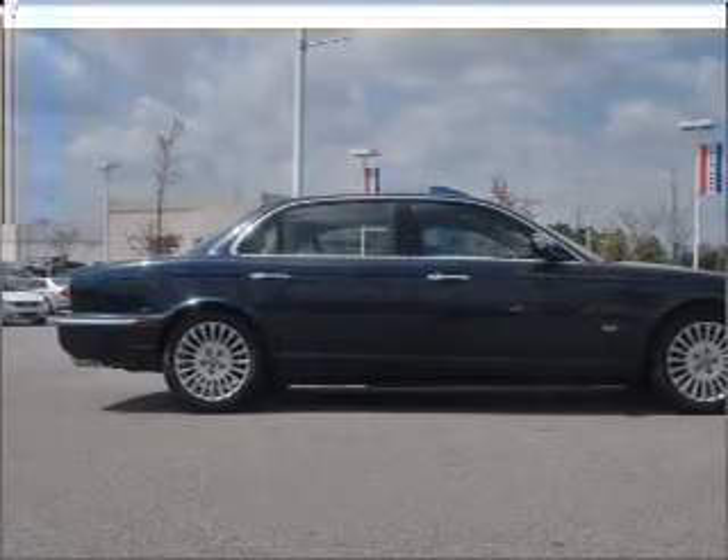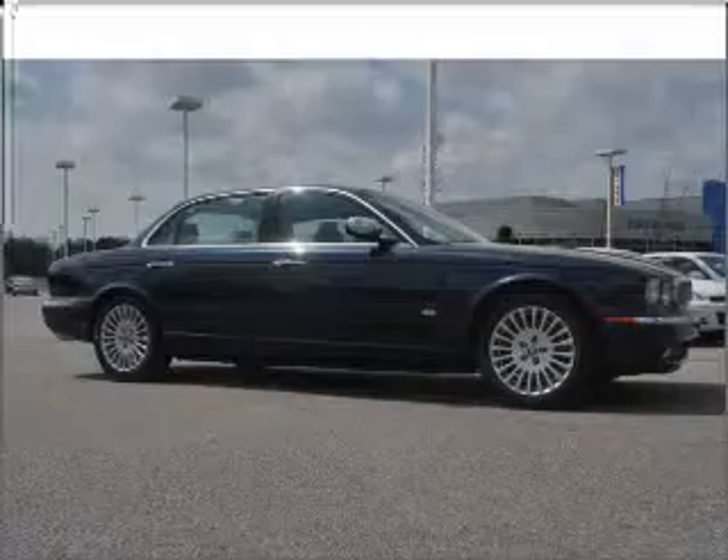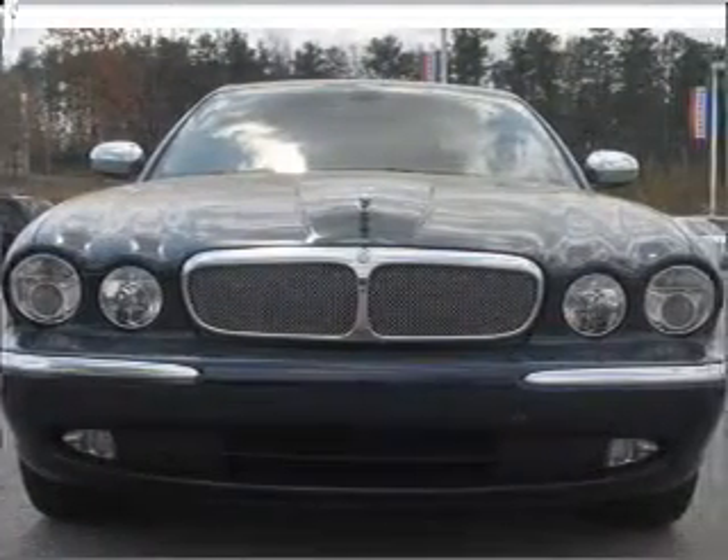Heated seats offer comfort in cold weather. Let the outside in with a built-in sunroof. Our website offers more information on all of our vehicles. Call us today to start test driving.